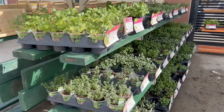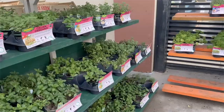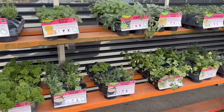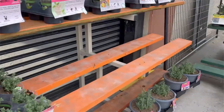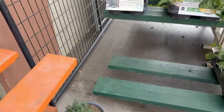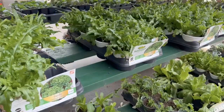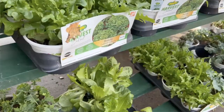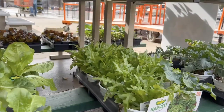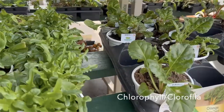Estoy aquí en la tienda, amigos, y pienso que voy a comprar un poquito de acelga. La acelga es un relativo de la lechuga. So I'm here at the store, friends, and I think I'm going to buy a little bit of chard today. Chard is a leafy green that is a relative to lettuce, and I'm sure you guys have had lettuce before, maybe on a salad or a burger. Look at all this beautiful green color. Plants are green because they have a very special pigment called chlorophyll that helps them absorb light, and that's going to be important later on.